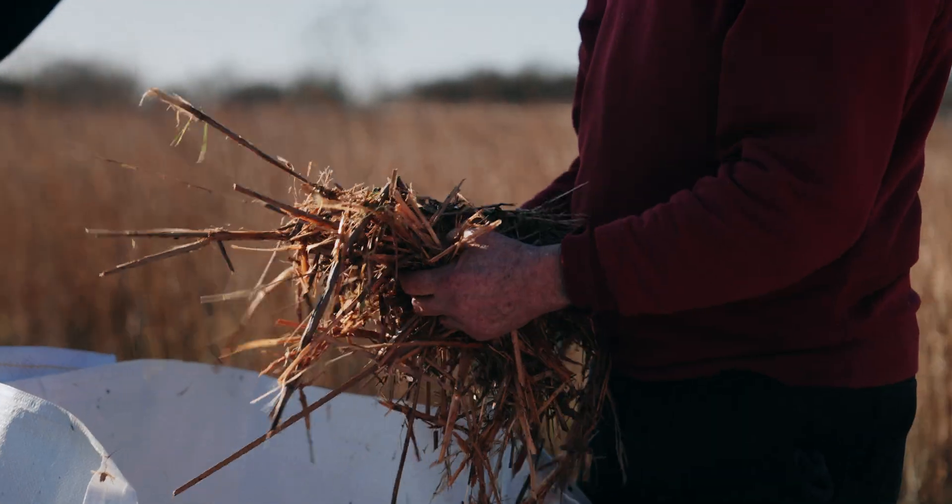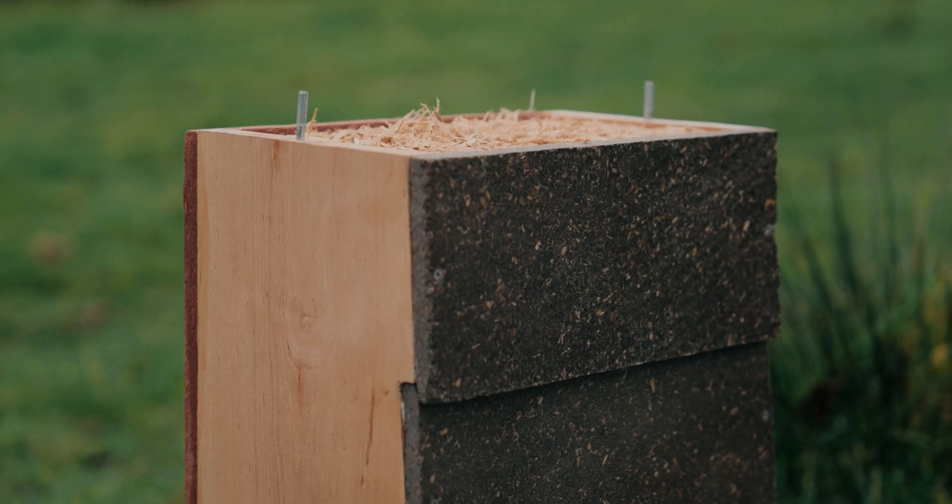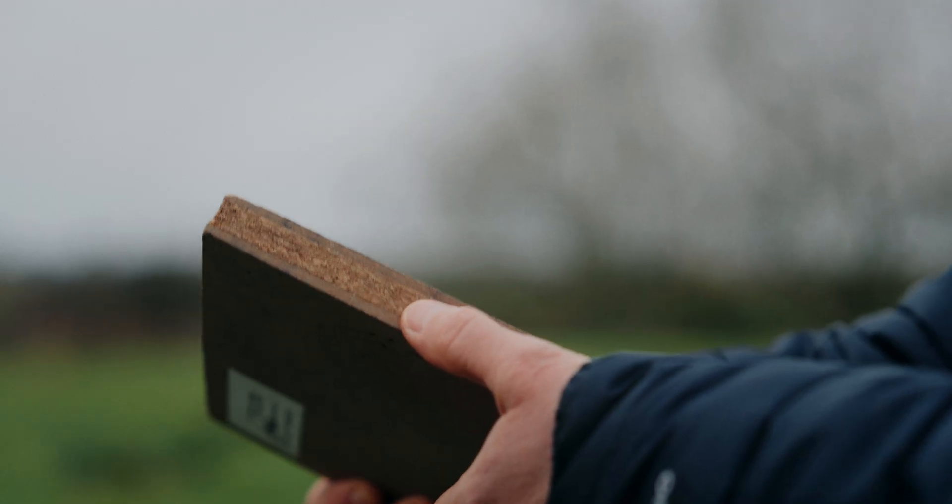We're going to be harvesting the reed mace here and then, working with our partners, turning that into construction materials such as insulation or pressed board. So we're really looking at whether we can add value to this crop.